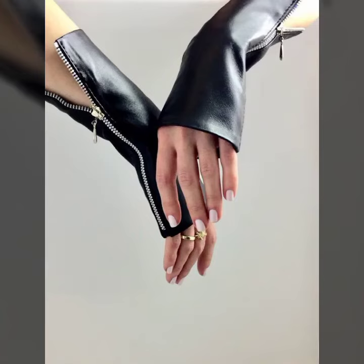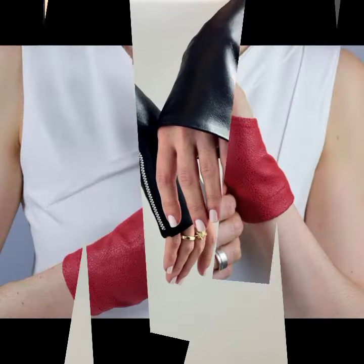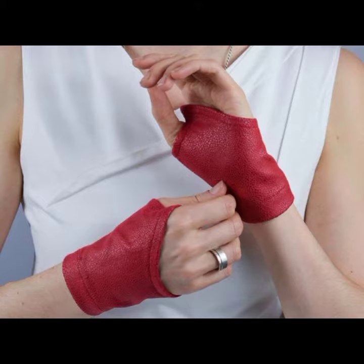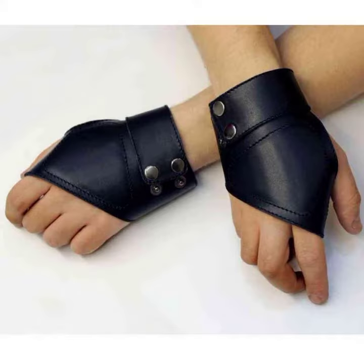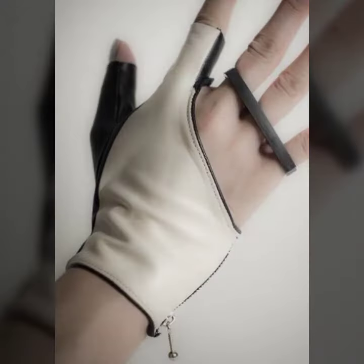Hello friends, welcome back to my YouTube channel. Today I will talk about a more stylish and gorgeous collection of the most popular and most demanding women's collection — ladies' and leather fingerless gloves designs, featuring different designs, different ideas, and different color combinations.